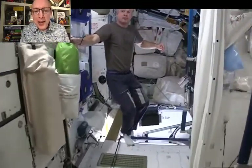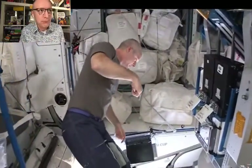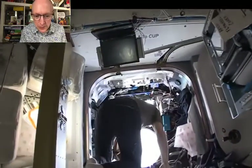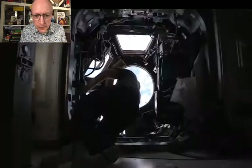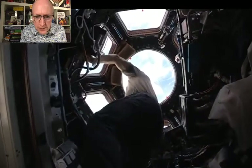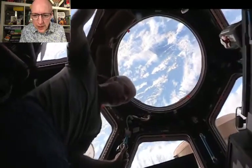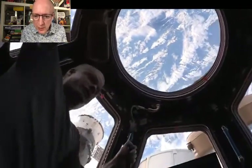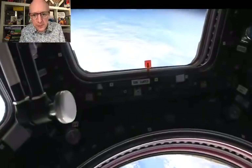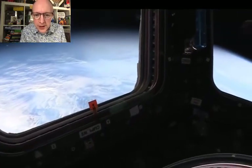Hi Steve, it's us again. Where are we? We're back in Node 3. Going to head nadir into the cupola — there's some sunlight now. And this is our best viewing spot in the world. Come on in, a bit cozy in here. Can you tell us what all this equipment is? We have a load of cameras up here, and of course a robotic workstation just like in the lab. Look at the Earth — there's the beautiful Earth.